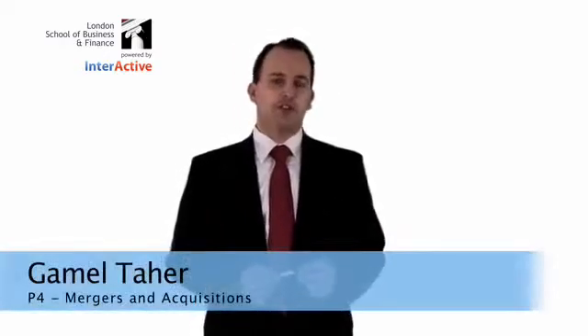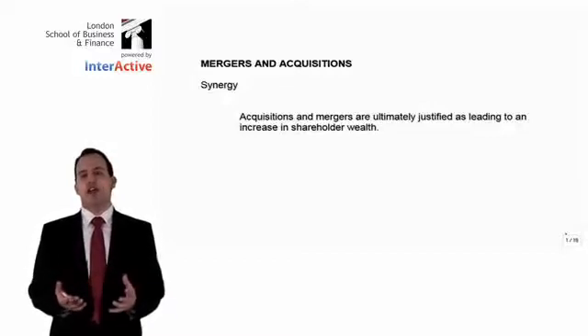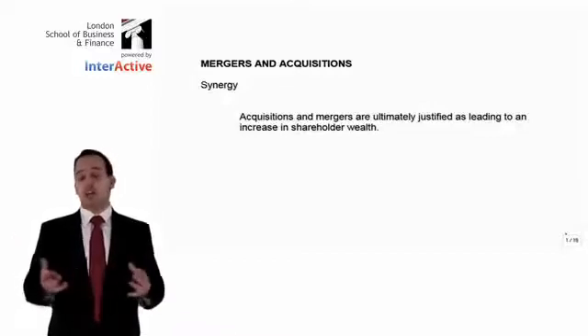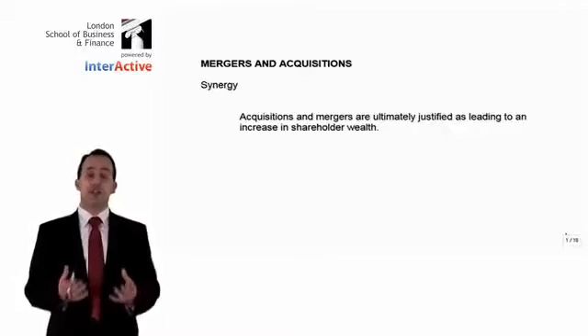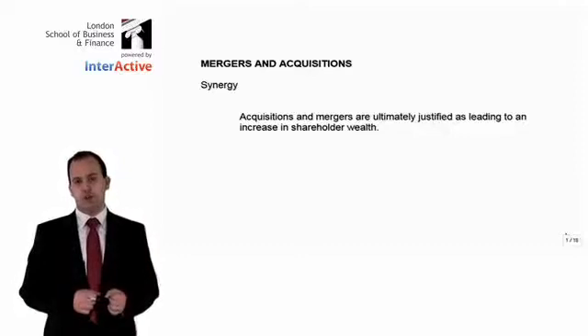In this module, we're going to look at mergers and acquisitions. We need to understand why companies would want to merge together, what are the potential benefits of this, and then we're going to look at how we're going to decide how much money we're going to pay for a particular company and how we're going to make that transaction happen. We must first understand the basic reasons why two companies choose to come together and stop being separate entities and decide to act as one new business. The fundamental reason why they're going to do this is the belief that it's going to create synergy as a result of the two firms coming together.